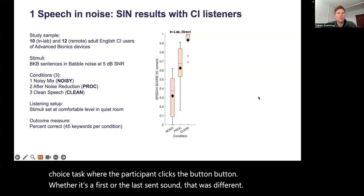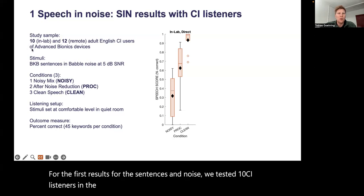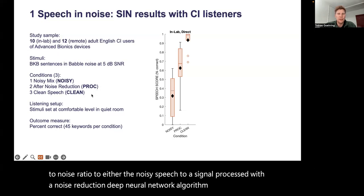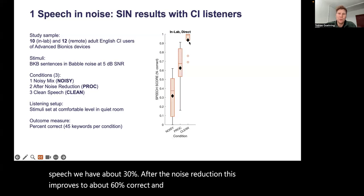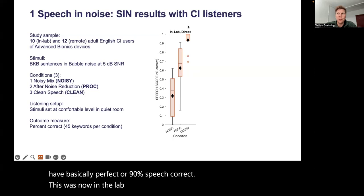For the first results for sentences in noise, we tested 10 CI listeners in the lab — all users of Advanced Bionics devices — listening at 5 dB signal-to-noise ratio to either noisy speech, speech processed with a noise reduction deep neural network algorithm, or clean speech without any noise. We find that for the noisy speech, performance is about 30%. After noise reduction, this improves to about 60% correct. And without any noise, we have basically perfect — about 90% — speech recognition. This was using a high-quality audio direct connection.